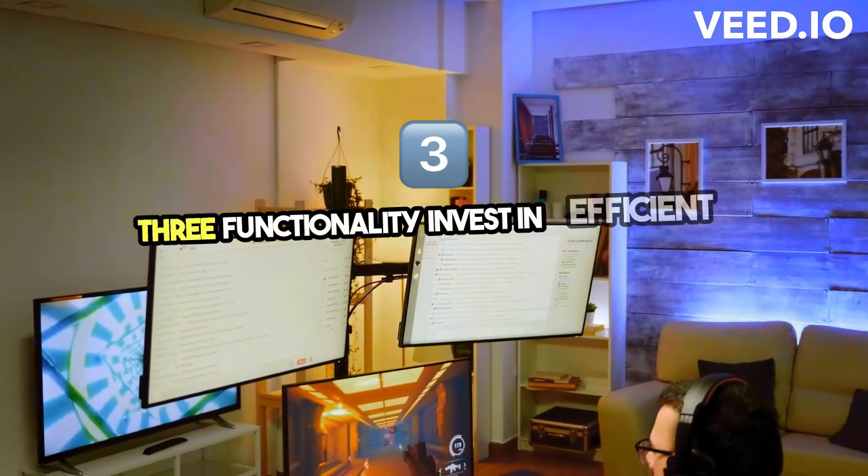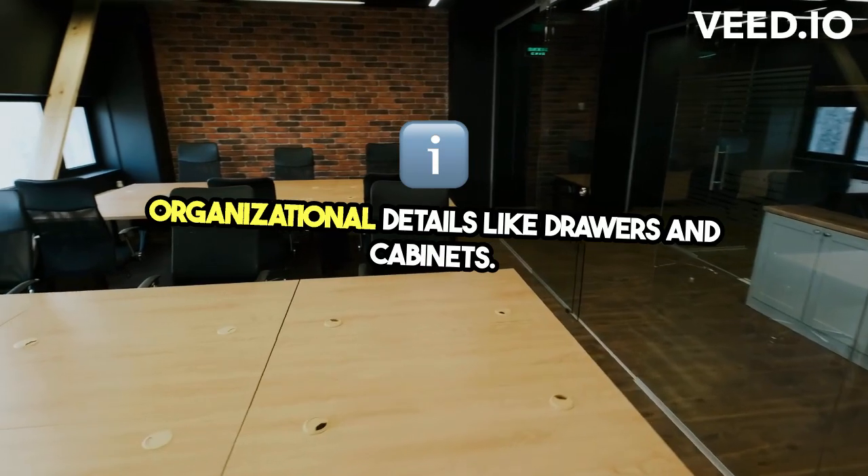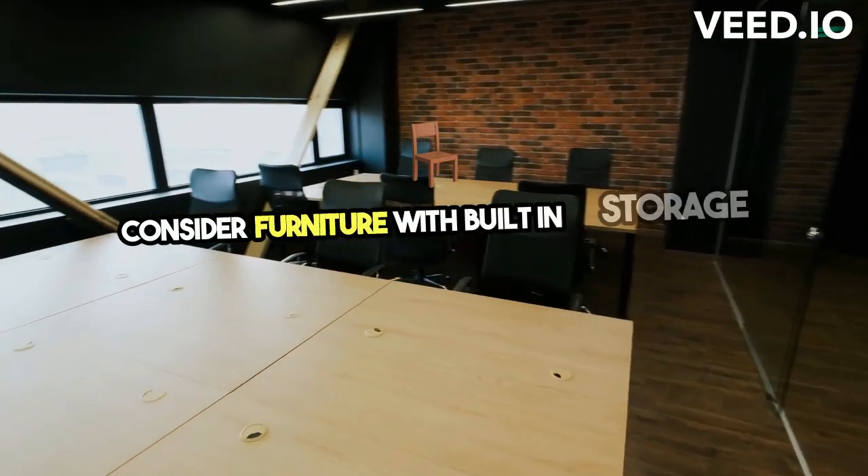3. Functionality — invest in efficient and versatile organizational details like drawers and cabinets. Consider furniture with built-in storage.